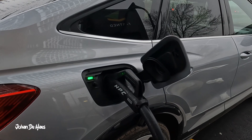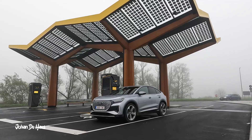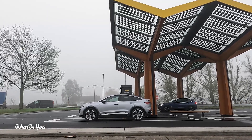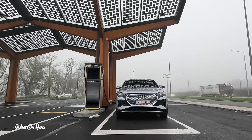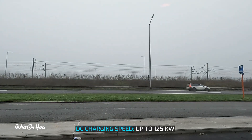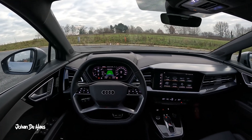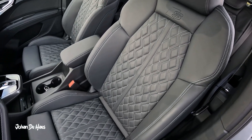The Audi Q4 Sportback 40 e-tron is equipped with CCS combined charging system. This system enables the Q4 Sportback e-tron to be charged with AC and DC. For this test I will charge the car at a DC fast charger. The Q4 Sportback 40 e-tron can fast charge at a speed of up to 125 kilowatt. Audi says in ideal conditions the Q4 40 e-tron can recharge enough electricity to cover about 130 kilometers in around 10 minutes.